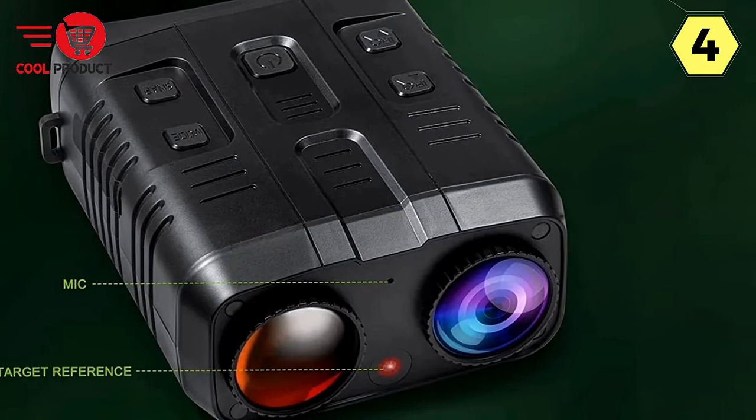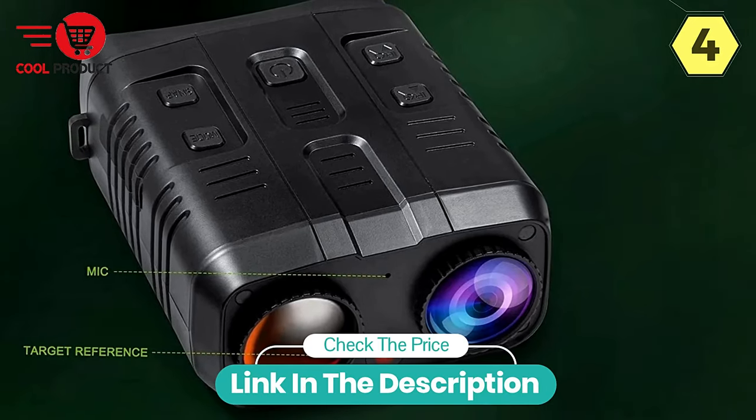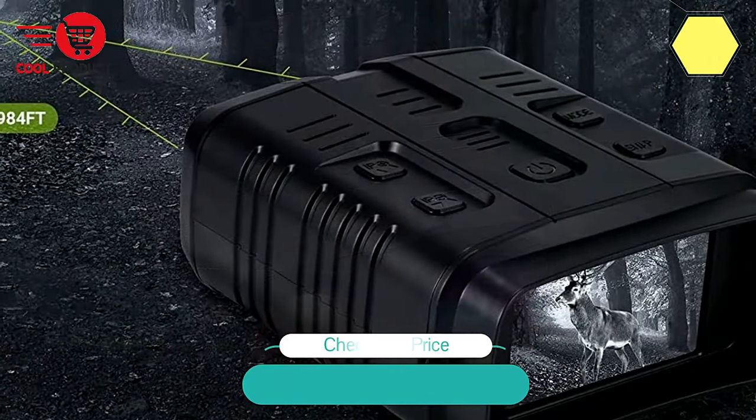Whether you're exploring wildlife, stargazing, or simply enjoying the tranquility of the night, these binoculars are your ideal companion for nocturnal adventures, making the Zier Digital Night Vision Binocular an essential tool for capturing the magic of the night.